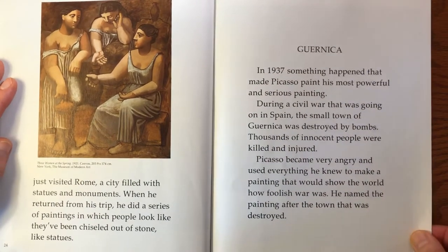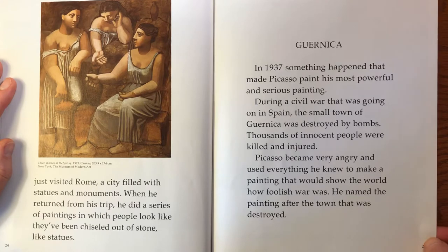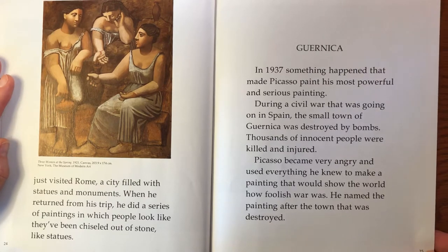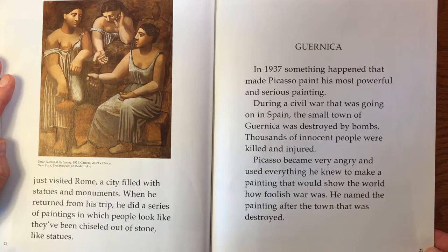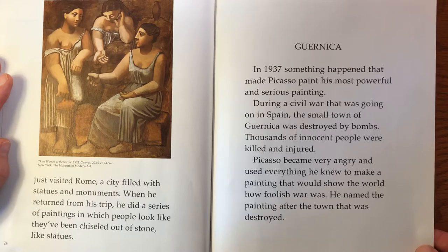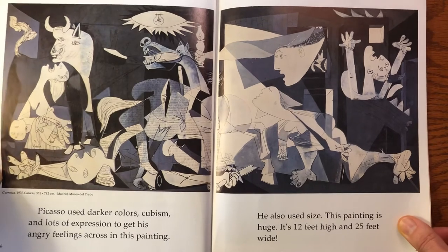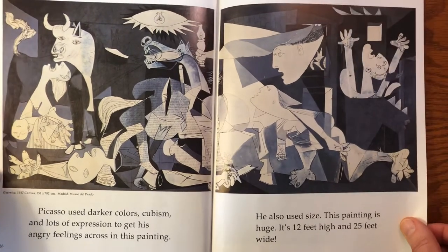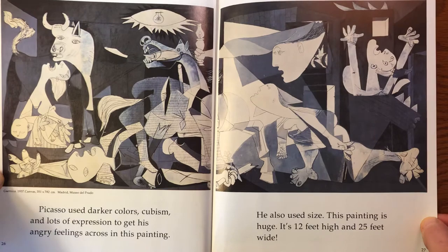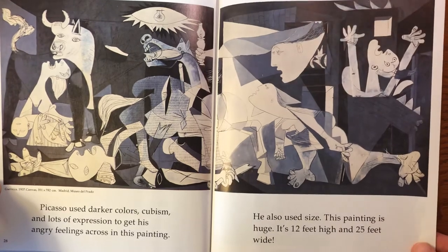In 1937, something happened that made Picasso paint his most powerful and serious painting. During a civil war that was going on in Spain, the small town of Guernica was destroyed by bombs. Thousands of innocent people were killed and injured. Picasso became very angry and used everything he knew to make a painting that would show the world how foolish the war was. He named the painting after the town that was destroyed. Picasso used darker colors, cubism, and lots of expression to get his angry feelings across. He also used size — this painting is huge: 12 feet high and 25 feet wide.